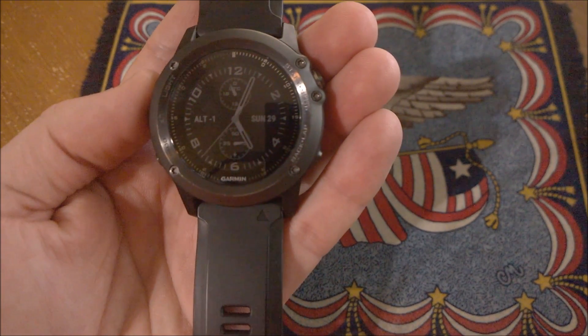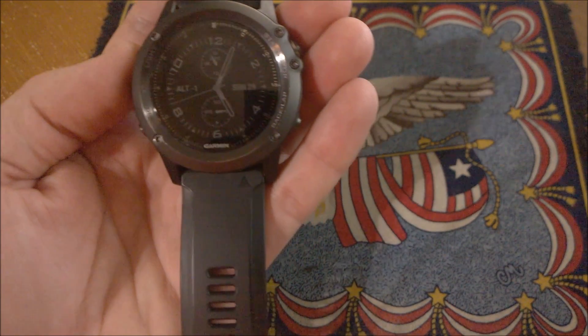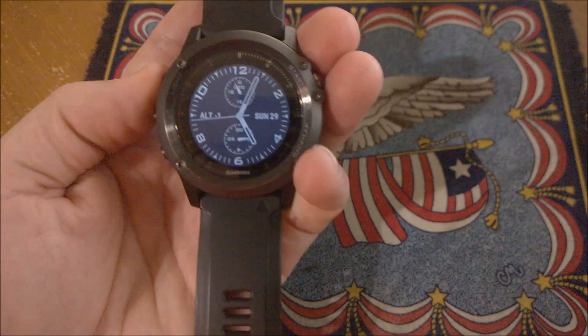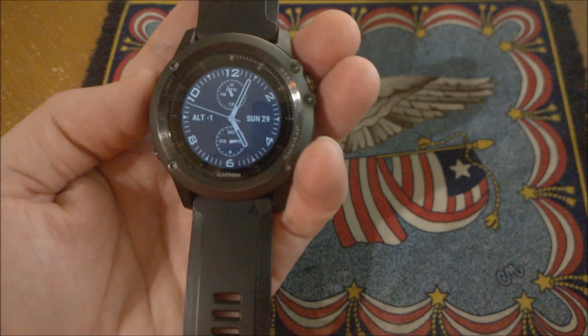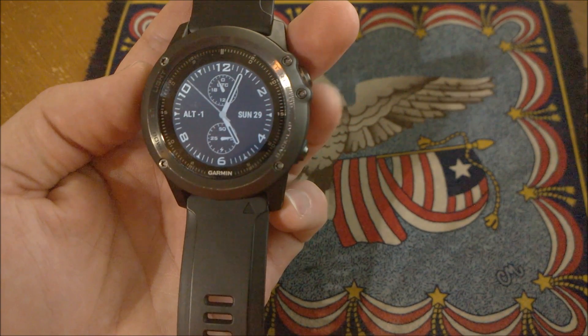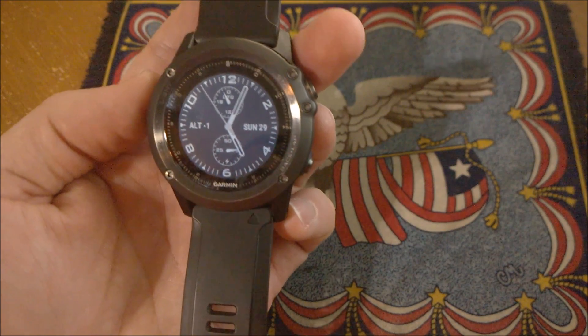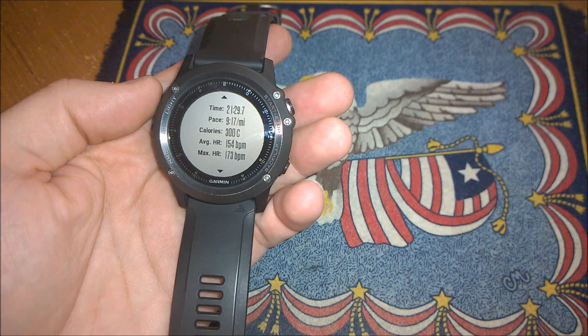This discussion today on First Beat is going to center around information that I've recovered from their website — it's not independent research or my own personal knowledge. I'm largely just going to be reading and reciting information that I got from firstbeat.com, specifically as it relates to training effect. Training effect is calculated based on a user profile and the intensity and duration of the workout.